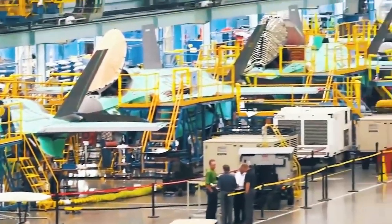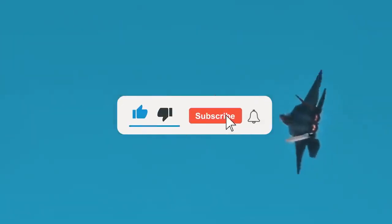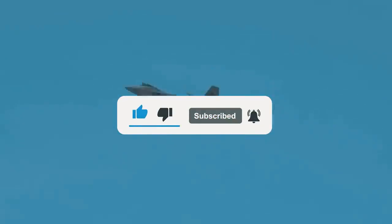So, do you think the Raptor will be able to get a second wind at the expense of NGAD, or are the days of this predator still numbered? Be sure to share your opinion in the comments below, and if you enjoyed this video, please leave a like and subscribe to the channel for more content just like today's. Thanks, and we'll see you in the next one!